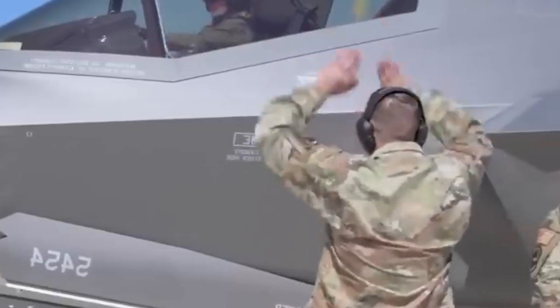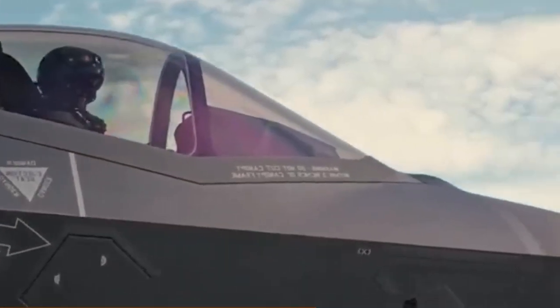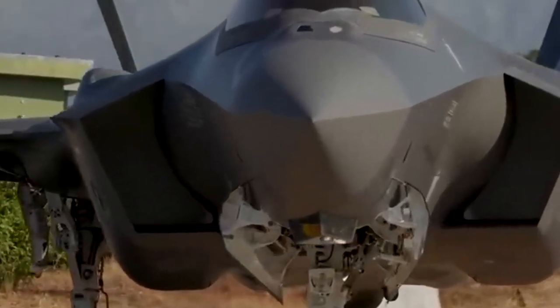The F-35 can fly at speeds as high as Mach 1.6 and can carry an internal payload of four weapons without compromising its stealth. But it's not the F-35's firepower that really makes the difference — it's the computing power.